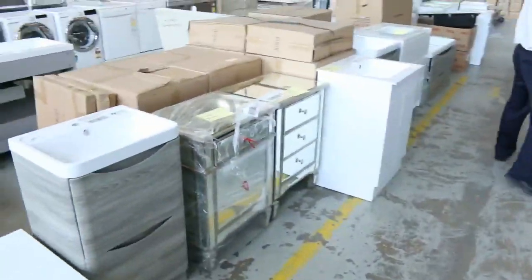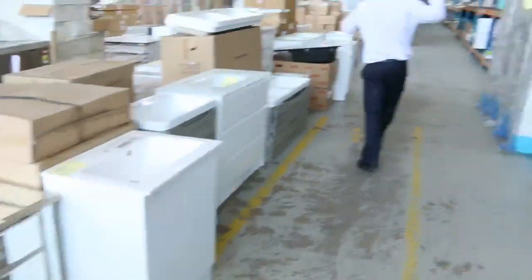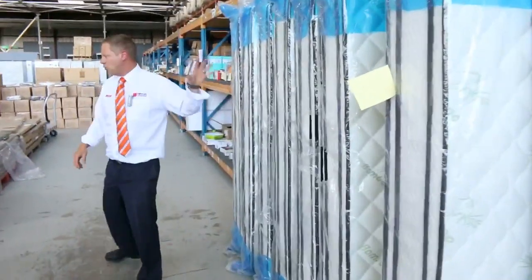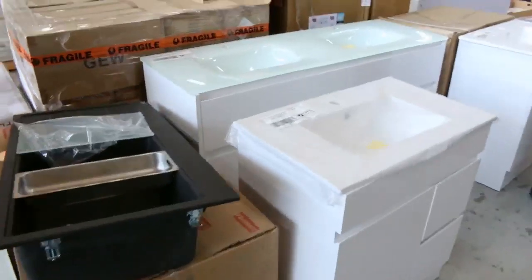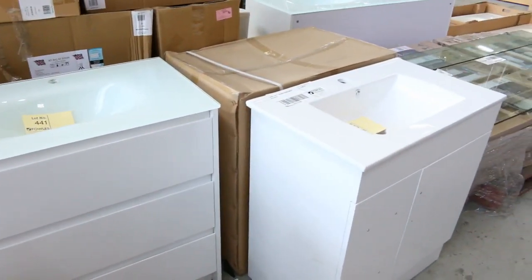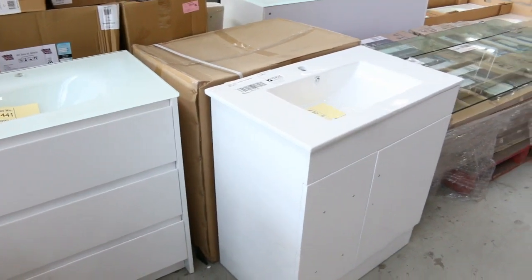There's heaps of freestanding vanities and heaps of mattresses as well — the king size and the queen size. I've got some of those mattresses with individual pockets — they're a big $2,000 plus in the shops. High $300s for the queen and high $400s for the king.